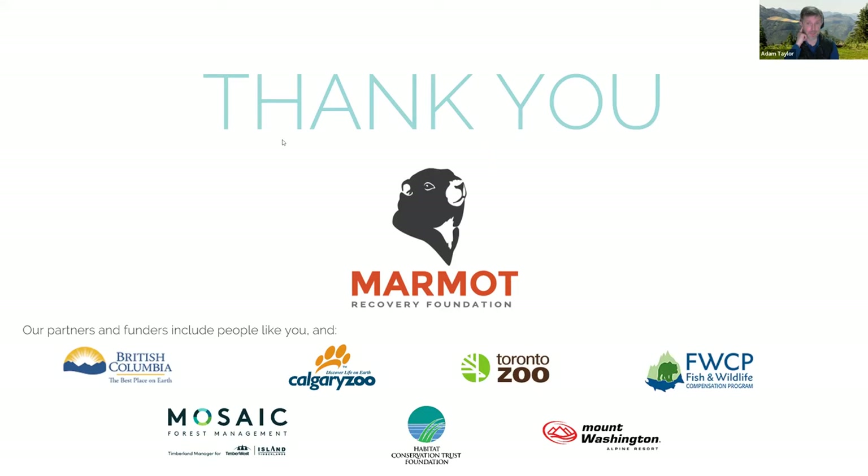Is there still an active colony on Heather Mountain? Yes — we were really pleased to discover two marmots left there the year before last, and they had pups. There's now a colony of six or seven marmots there and we were able to release a couple more to support it. My fingers are crossed that in May and June we'll go back out and see a whole bunch of marmots. But these really small colonies that are right on the brink are very vulnerable to any predator or weather event.